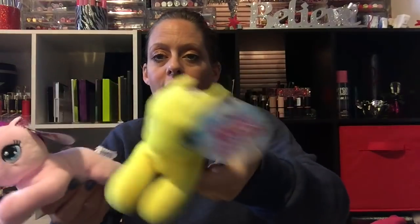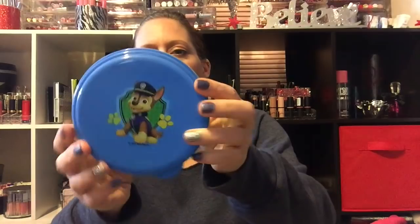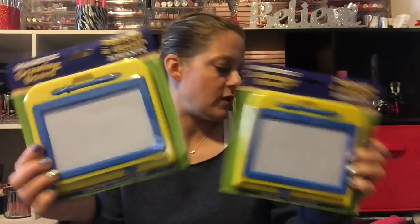I got them each these little plush unicorn ponies — they look like My Little Ponies. The yellow one is for Alex and the pink one is for Adri, who loves stuffed animals. Alex loves Paw Patrol so I got her a little Paw Patrol cup and a Paw Patrol container for her snacks. I also got each of them a magnetic drawing board with a magnetic pen.